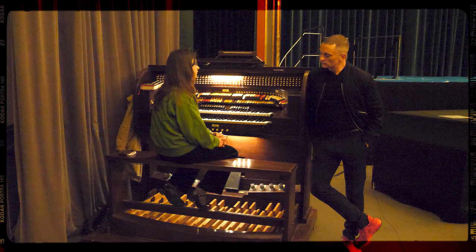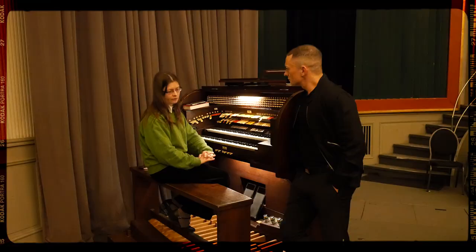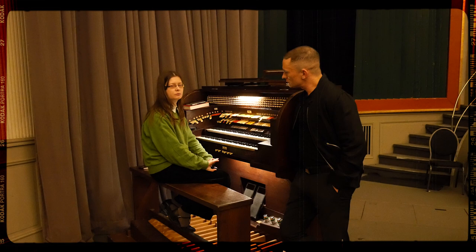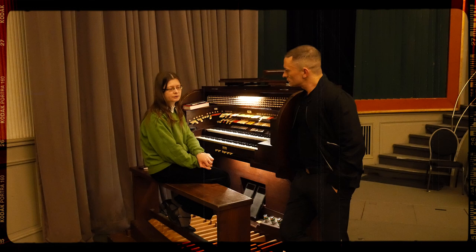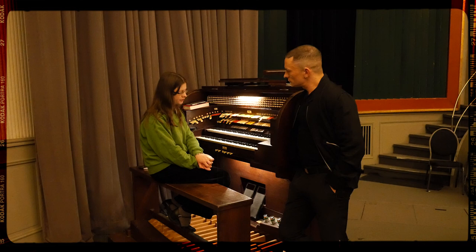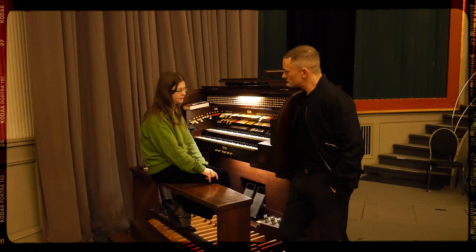Anna, you play this organ here a lot in Berlin for silent films — when can we see and hear it? Normally the organ is played every Saturday at midnight. It's a silent film series — silent film at midnight — and admission is free. You can listen to the organ at silent films. I also play here for the admission of other films, and we have a silent film festival every year — this year it will probably be in autumn. Thanks Anna!